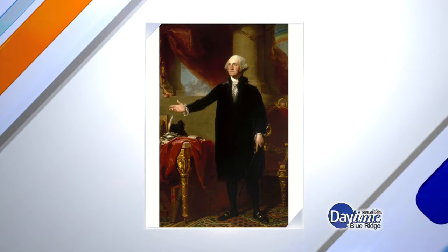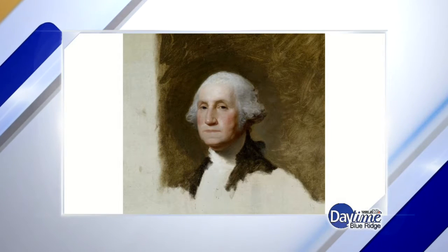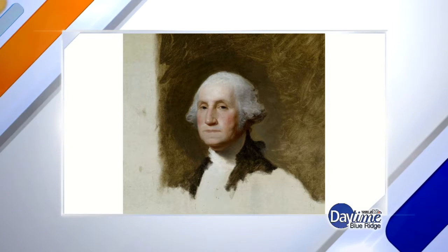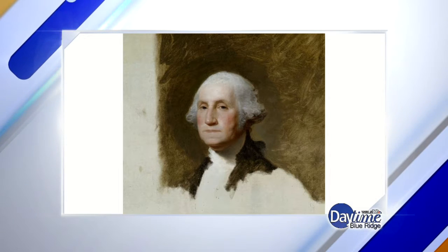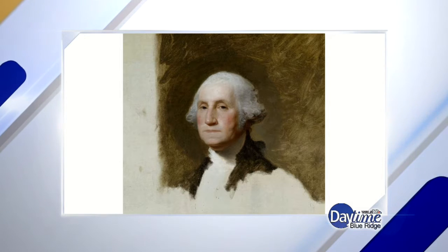The rainbow reminds us that times are going to get better, but there's other important symbolism within it as well, suggesting what Washington believes about the Constitution and the rule of law — that the law is what should govern, not man, and that man should be beholden to the law. That principle is shown to be of great importance in this portrait.